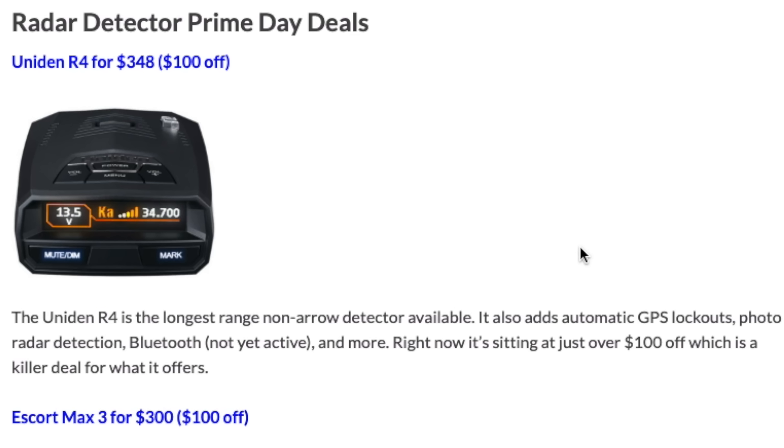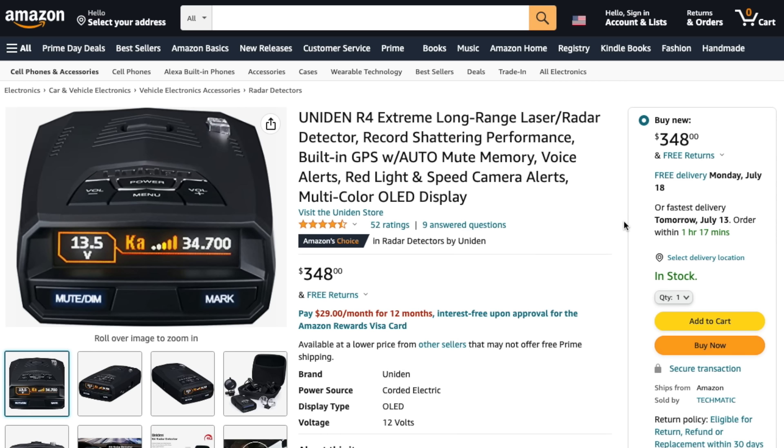Starting off with radar detectors, we've got the Uniden R4, which has been available at $348 — that's $100 off. This is actually one of the best deals I'm seeing on any radar detector. It's the best performing, longest range radar detector available that doesn't have arrows.